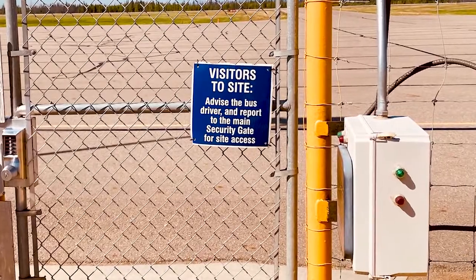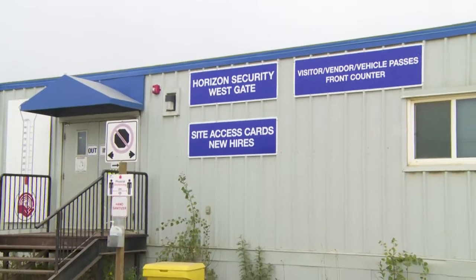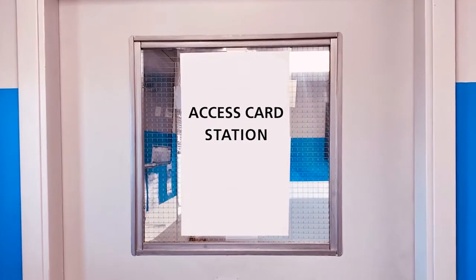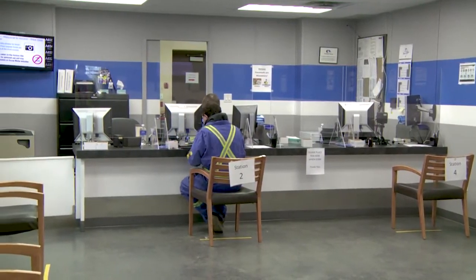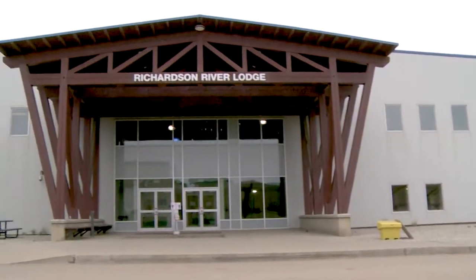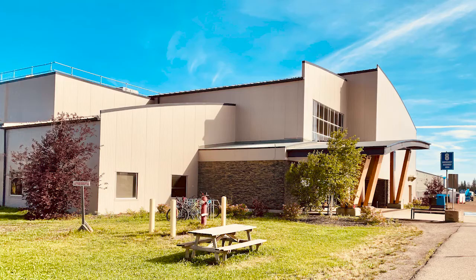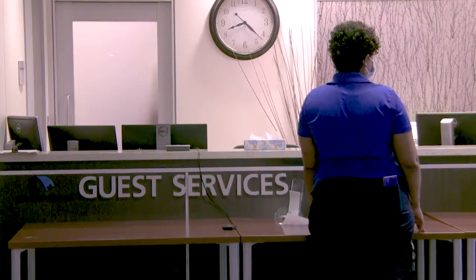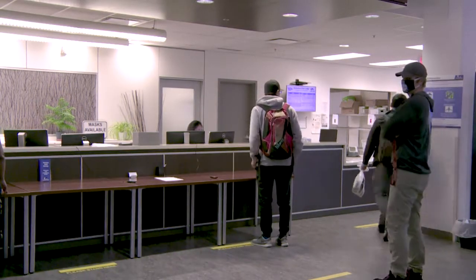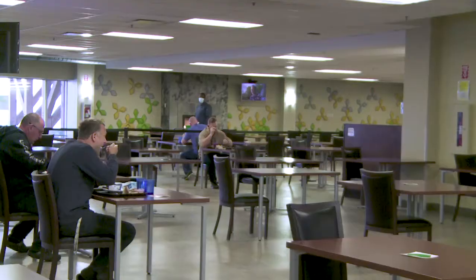Maintaining a secure site and camp is important, so the next stop is to get your access card for the site. You will need this card to access all camp and work areas. Following the site safety orientation and access card processing, you will be greeted and taken to your camp to sign in. Here, your access card will be updated to provide you with access privileges to your room and the dining facilities.